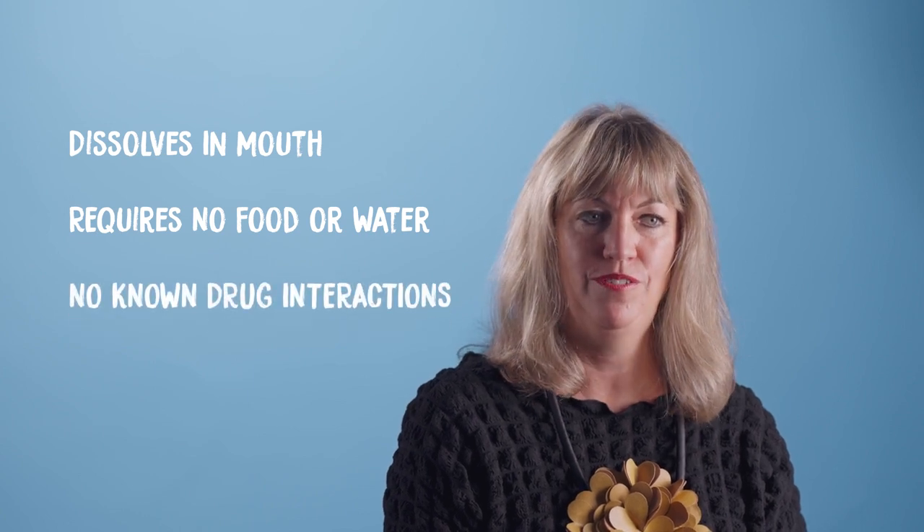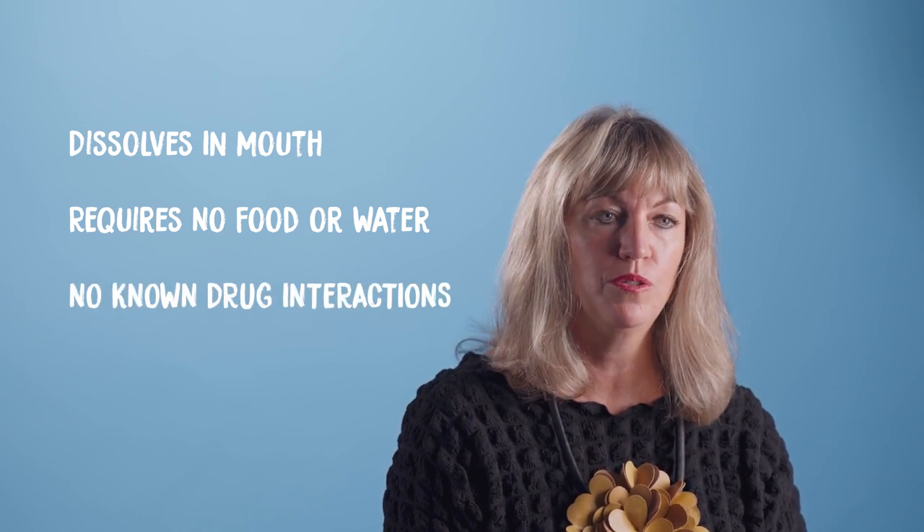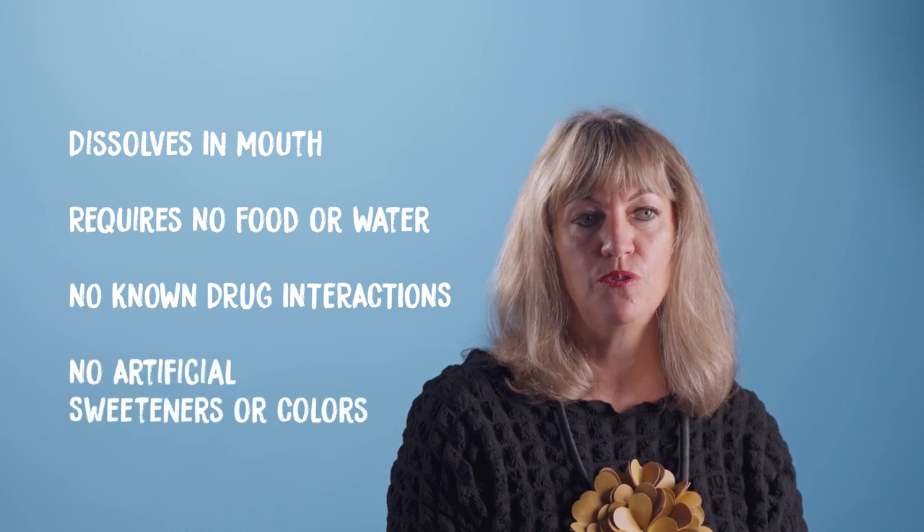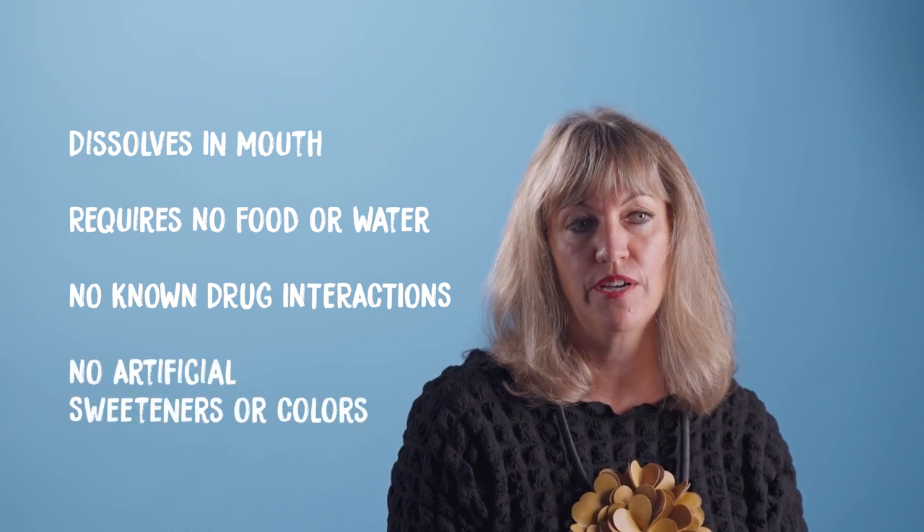They have no known interactions with other medications, herbs, or supplements, and contain no artificial sweeteners, flavors, colors, or preservatives. With the right medicine at hand, you can help yourself and your loved ones stay healthy and thrive even in challenging moments.